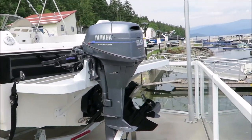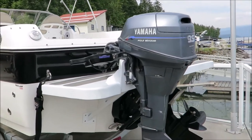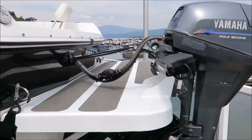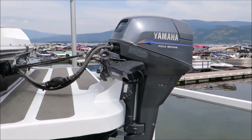It comes with a Yamaha 9.9 high-thrust four-stroke kicker motor from the year 2000. It is plumbed into the fuel tank and does have a remote control on board as well as Panther Electrosteer remote steering.